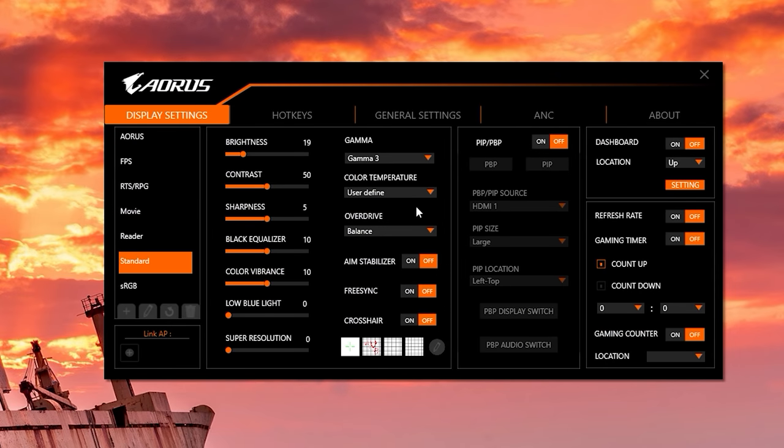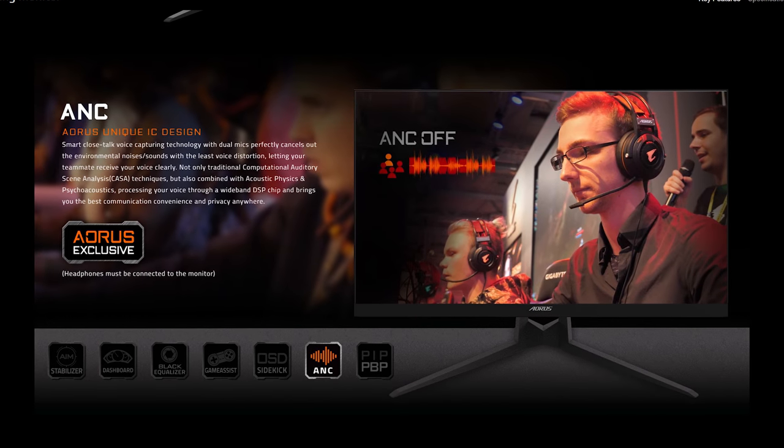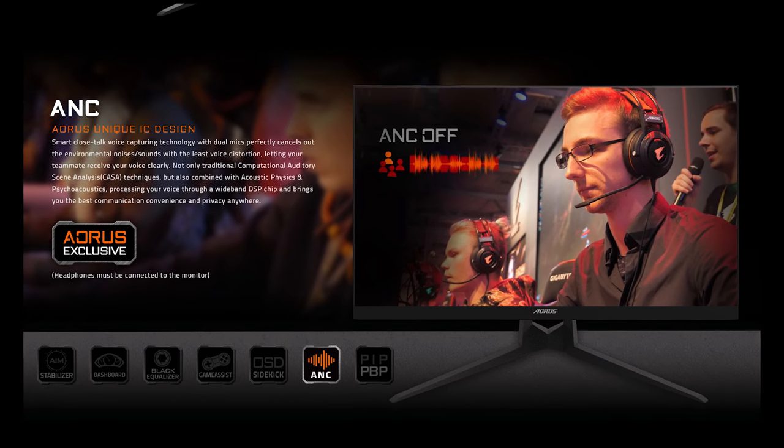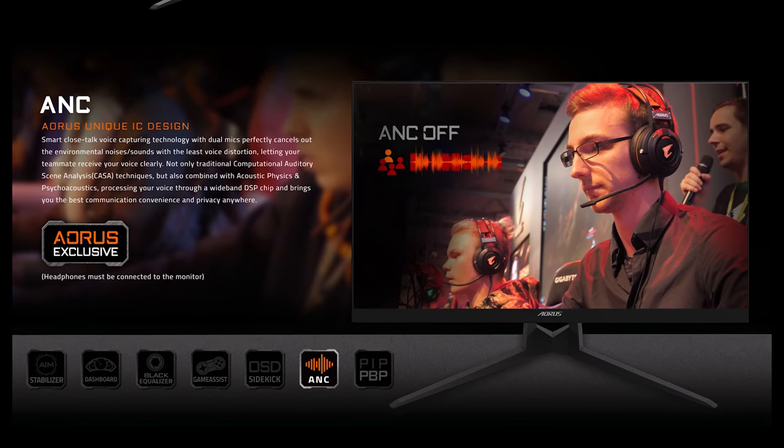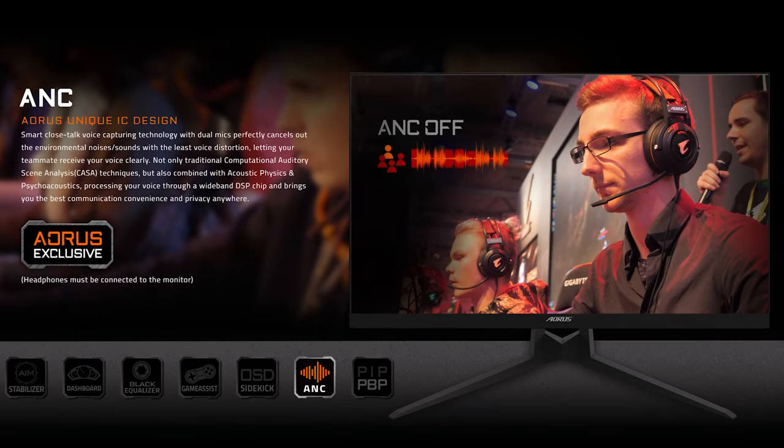The final feature worth mentioning is something relatively unique — I can't recall any other monitor that includes it — and that's active microphone noise cancellation. When you plug in a microphone to the monitor, you can use the monitor's built-in microphones to provide active noise cancellation of noises in your gaming environment. This allows your voice to be sent through clearly while keyboard sounds can be cancelled out, for example. It's pretty neat, and it works quite well if your headset doesn't already have noise cancellation. So the AD27QD has an impressive array of features in the on-screen display.